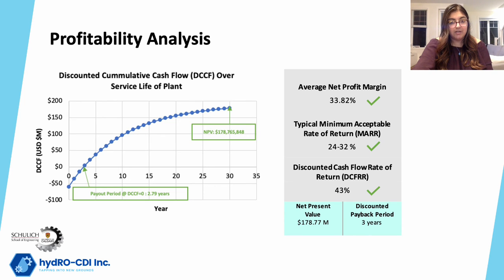The minimum acceptable rate of return is the minimum profit that an investor expects to make from an investment. For a new process and a new market with a high level of risk, a good value for MAR is 24–32%. The discounted cash flow rate of return is defined as the interest rate that results in an NPV of zero. Since our DCFRR is greater than our MAR, the investment is profitable. Finally, the discounted payback period is the number of years it takes until the accumulated discounted net cash flows offset the initial capital investment. For our plant, it will take around three years to break even from the initial investment, while considering the time value of money.